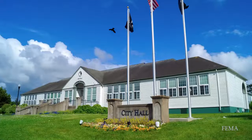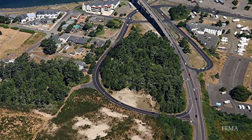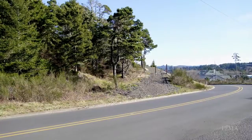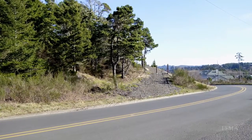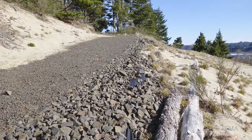The city recognized this and in 2012 began making plans to solve the problem. Working with state and local partners, they identified an area of high ground that could serve as a safe zone. There was an existing path to the top, but it was largely overgrown and steep, making access difficult for many.